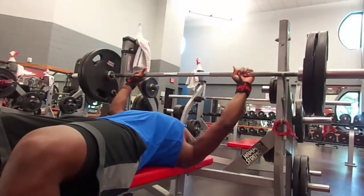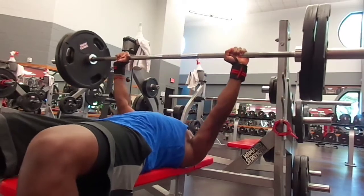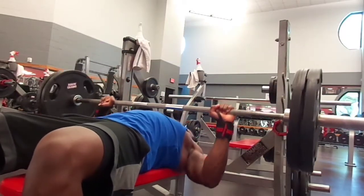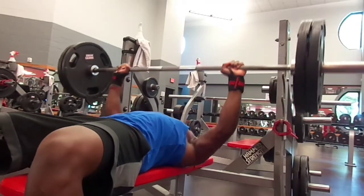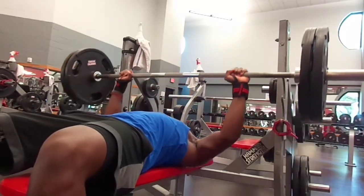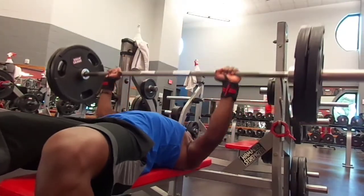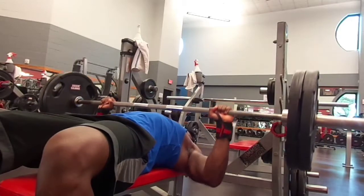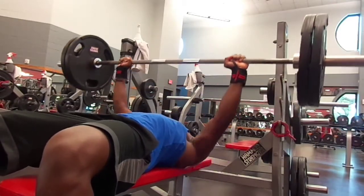I'm doing five sets of three with 225 pounds. Before my surgery I got up to maybe 235-245 — can't remember. This is the first set going into the second set, and you guys can see I'm getting it pretty easy, so next week I'm going up five pounds.